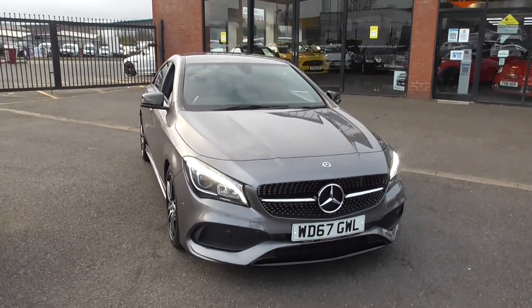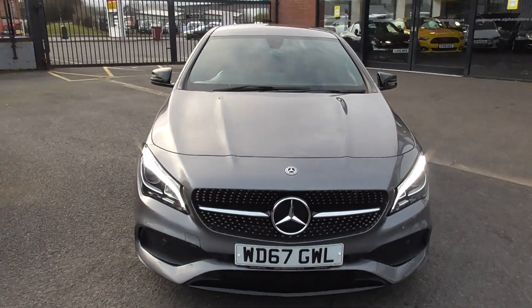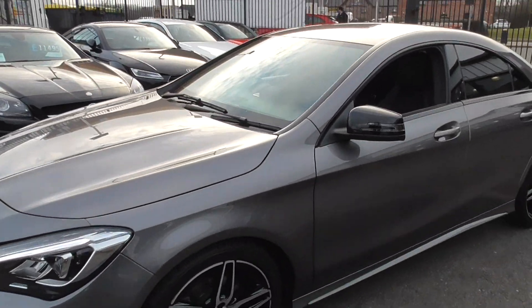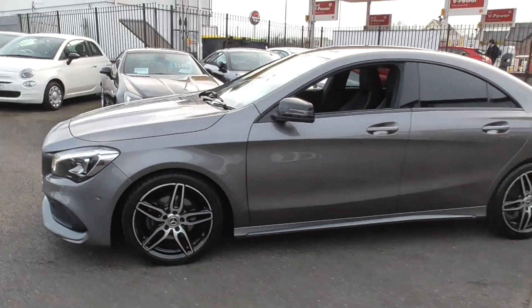Hello, welcome to Alfa Motors here in Wigan. My name's Dom and today I'm excited to show you around this lovely 2017 67 Reg Mercedes CLA A180.